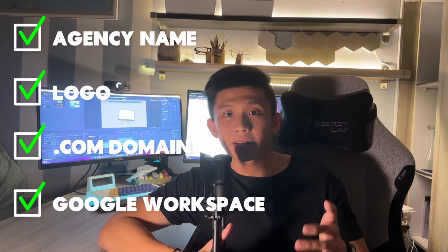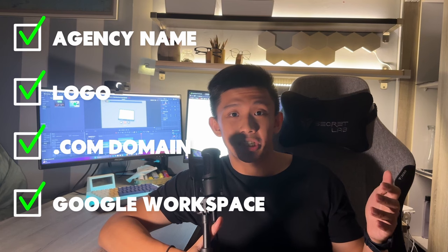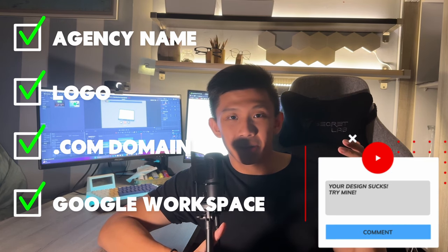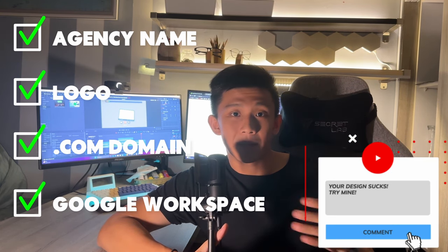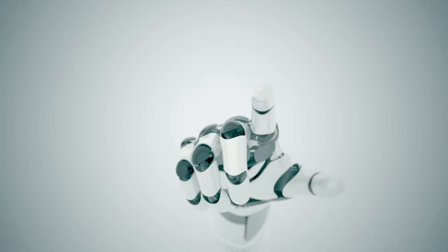If you guys have any opinions, suggestions, or feedback on how my new agency is being designed or where you think it can be improved, please share it in the comment section below. Now, heading on to day two. For day two, it's time to generate some leads.